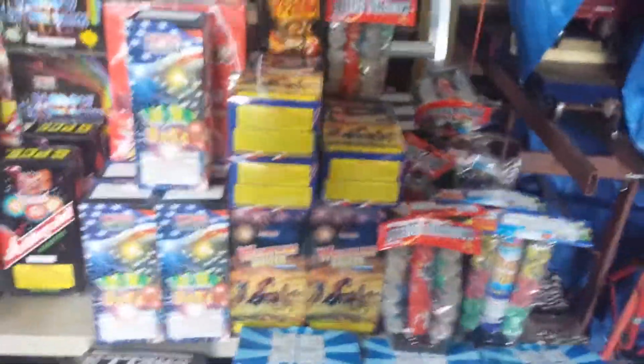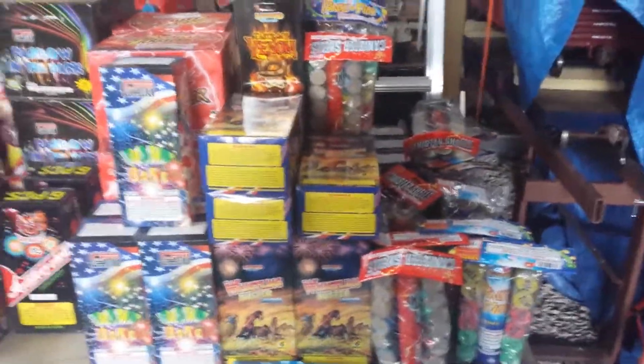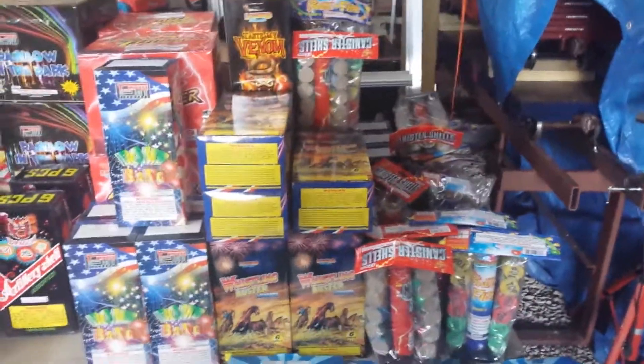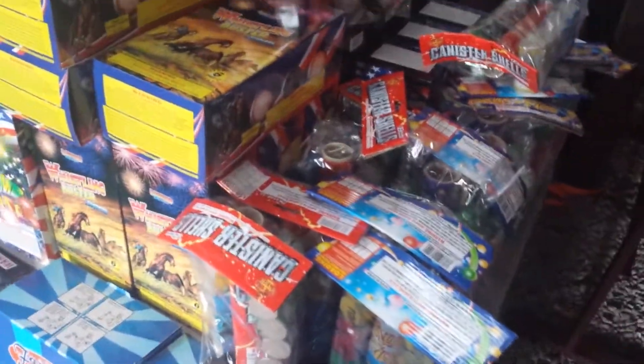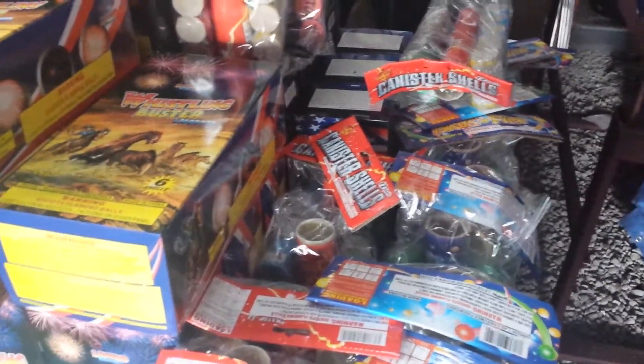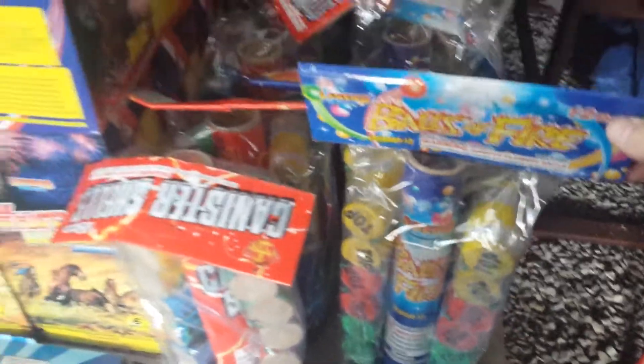We've got a whole bunch of single-shot mortar shells — some for the finale, some for just during the show. There are several hundred shells here. I'll go quickly through what they're called: just some regular old canister shells, some Balls of Fire — the design changed, they used to be balls but now they're actually canisters.